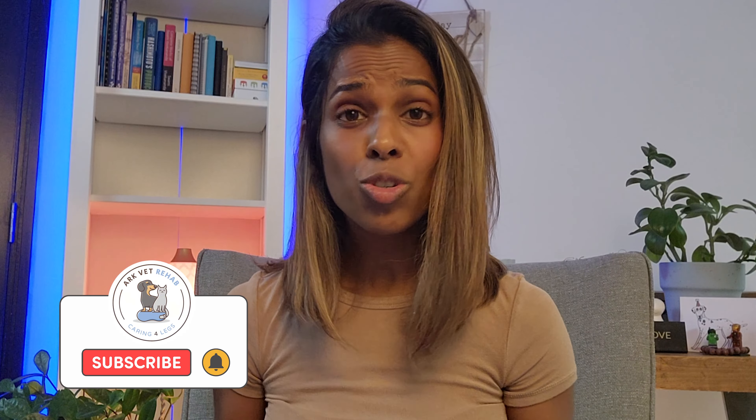For those of you who are new to the channel, hi, I'm Dr. Puria. I'm a rehabilitation veterinarian based here in Singapore.